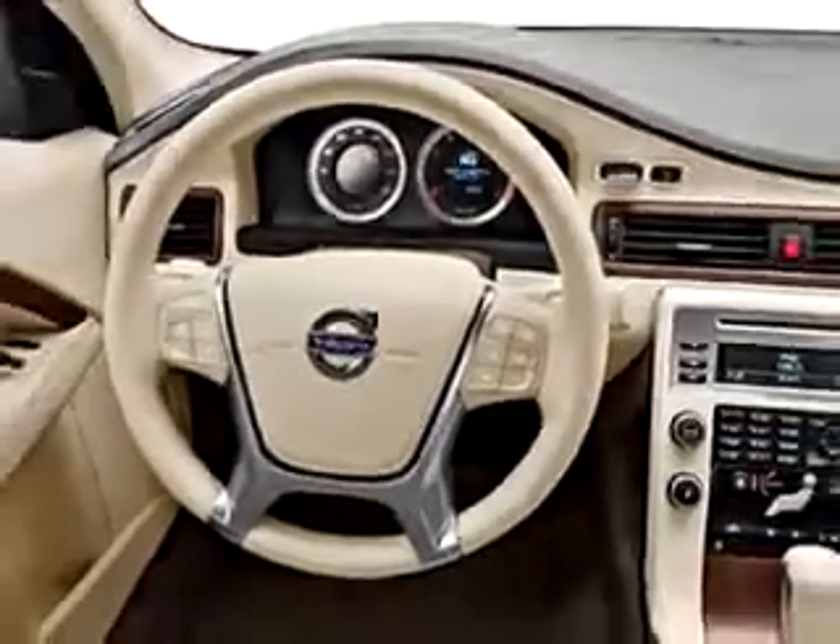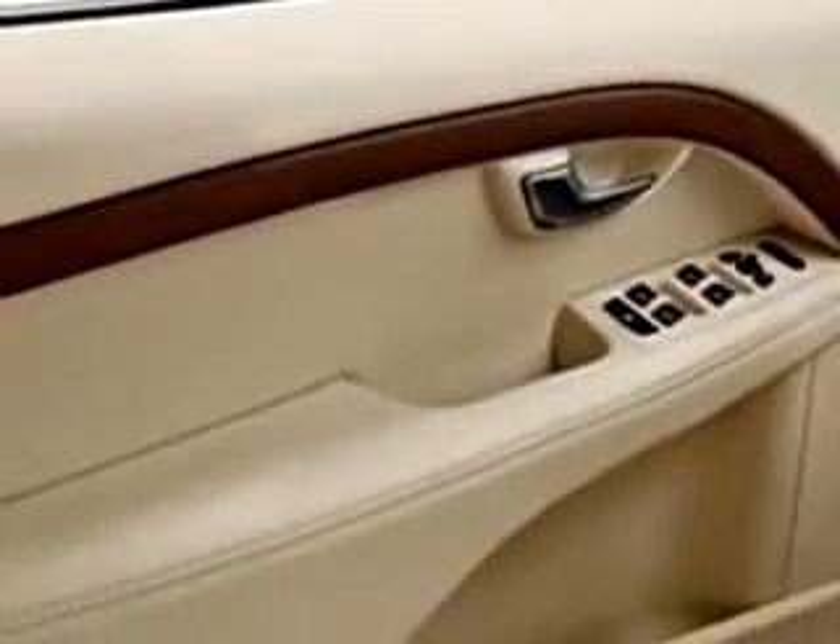Enjoy this great car with features like cruise control, auto dimming mirrors, emergency trunk release, rear bench seat, power steering, power door locks, tachometer, and much more.